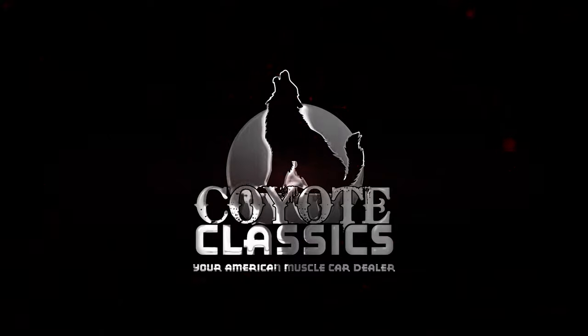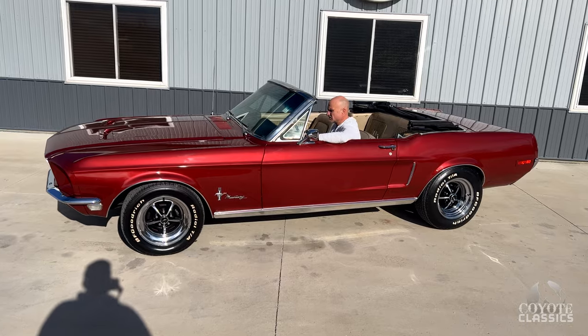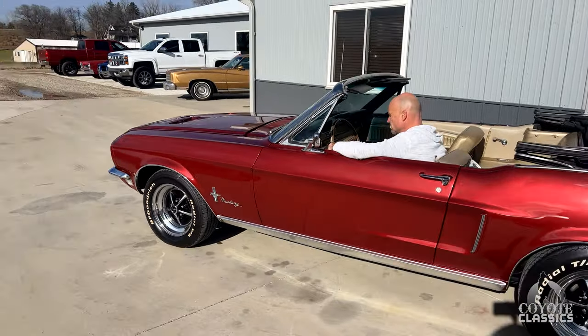This is Chad and Dalton from Coyote Classics here in Green, Iowa, and today we're checking out a 1968 Mustang convertible. This is a great car too — beautiful colors, great gear for the Mustang.